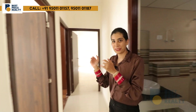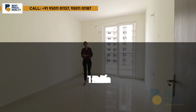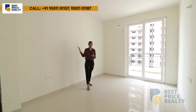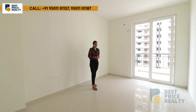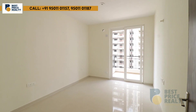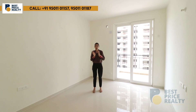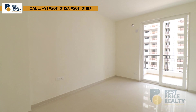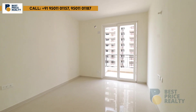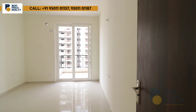This is the first bedroom, which can also serve as a guest bedroom. The size is approximately 10 by 14 feet. You will get AC ducting, an LED panel, and vitrified floor tiles. This bedroom is attached to a balcony, which is shared with the second bedroom.